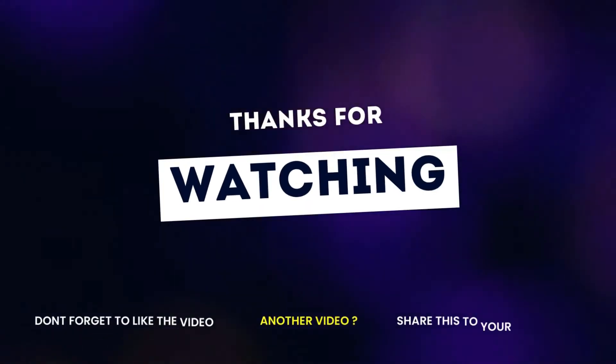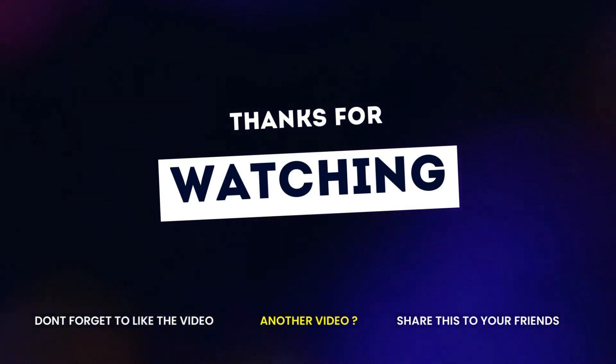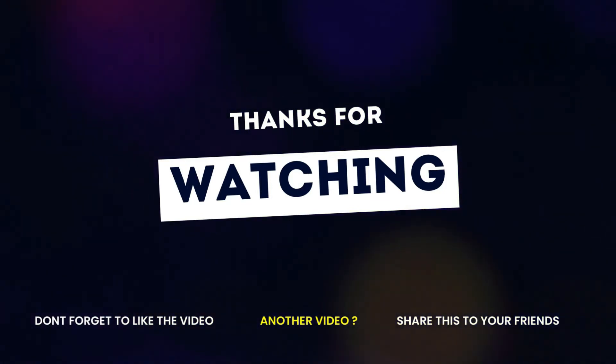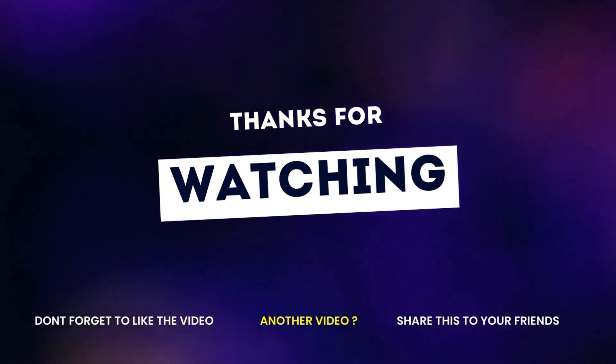If you enjoyed this video, make sure you click the link below, subscribe to the channel, hit the notification bell, and leave a comment. Take care and goodbye.